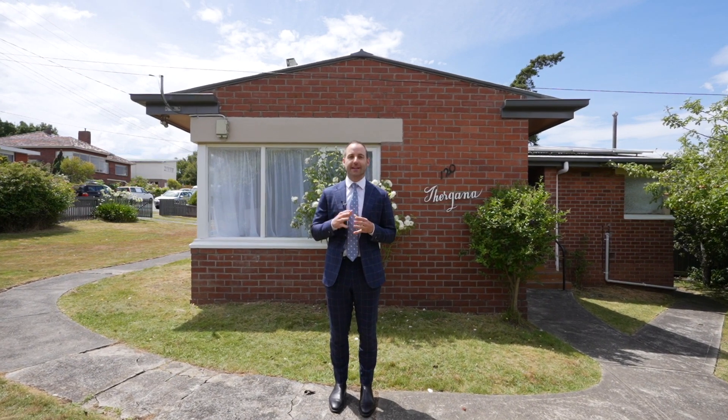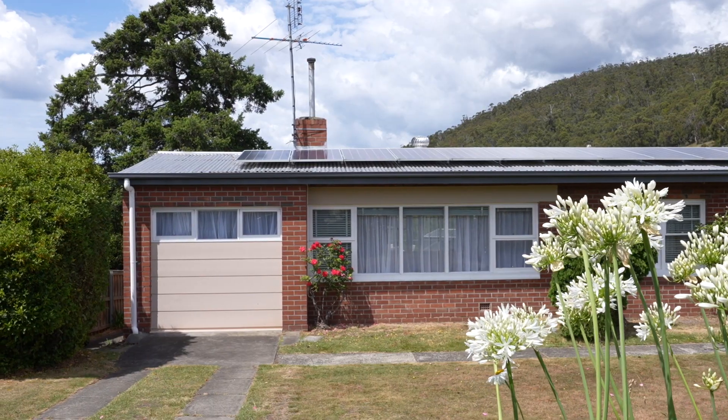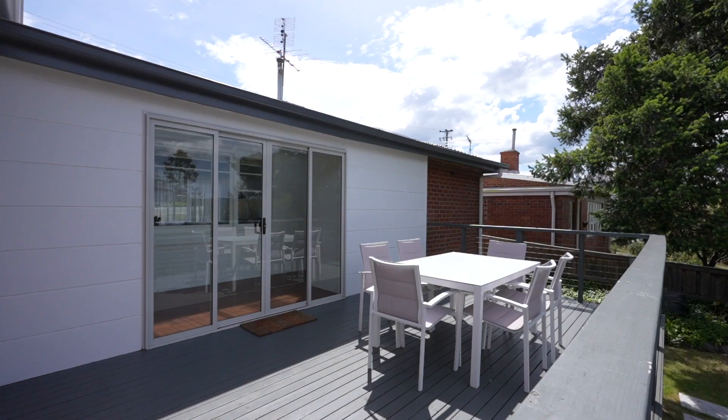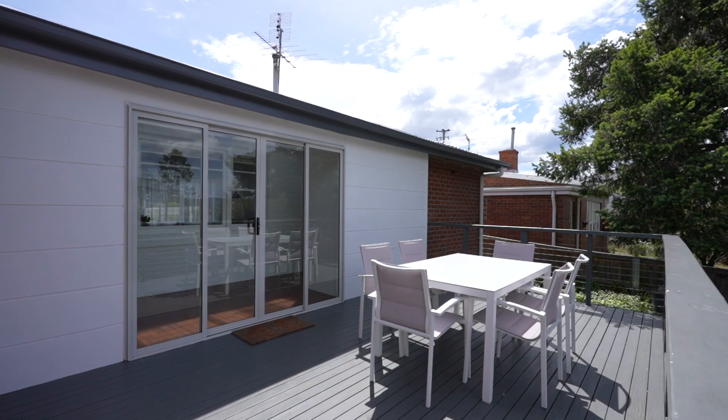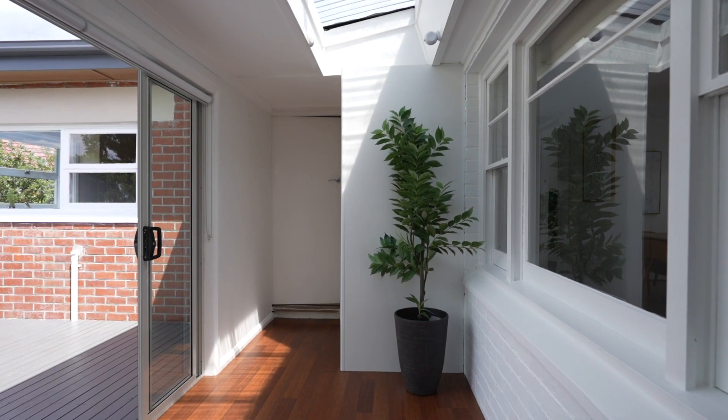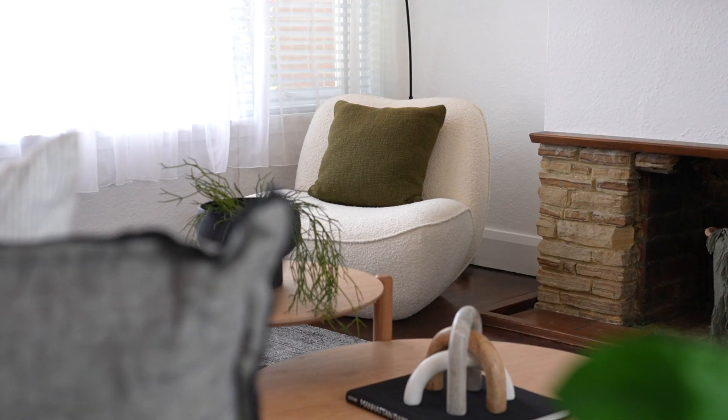I'm Nick Morgan from Peters Wall Property, and today we're here at 120 Mount Stewart Road, located in the highly sought-after and convenient suburb of Mount Stewart. This family home is only a short stroll from Mount Stewart Primary, Knocklofty Reserve, and is within minutes drive of Hobart's CBD.